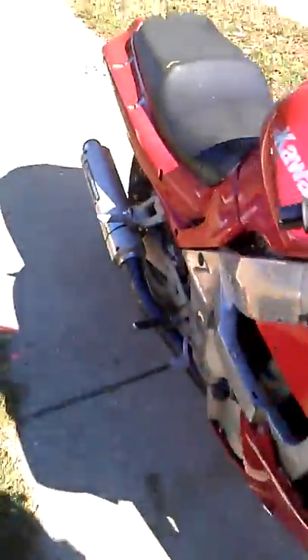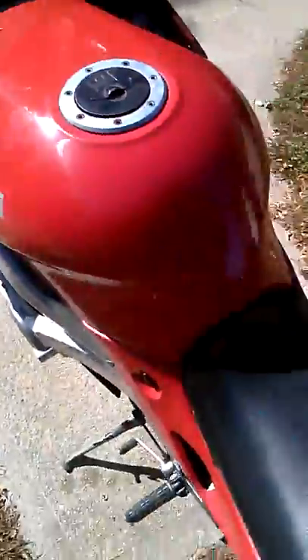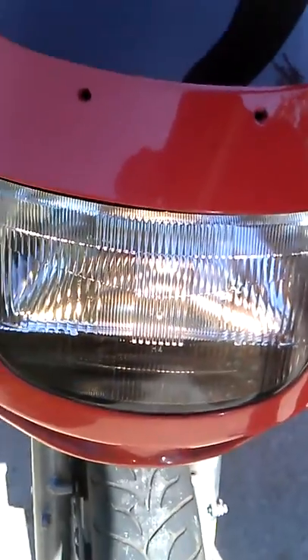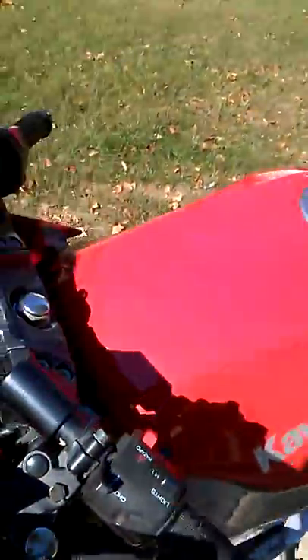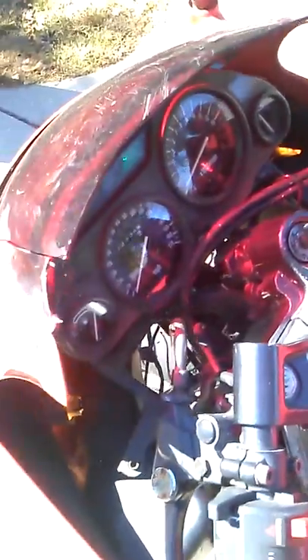Just to show you, all of the electronics do work. That's the right signal, and there's the left signal. And the high beams — I'm not sure if you can see it because it is daylight out. Everything does work. I do have to reconnect the horn — it works, I just have to put the wires back on it.